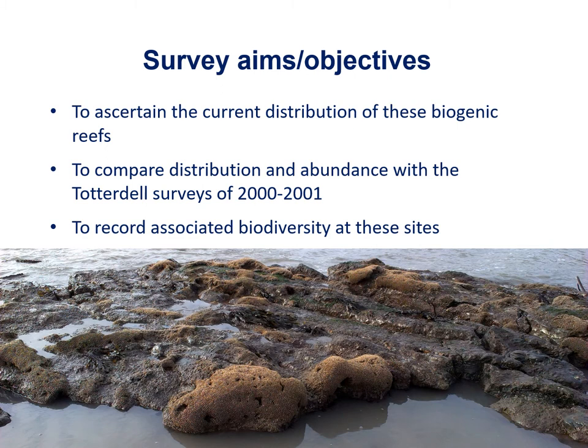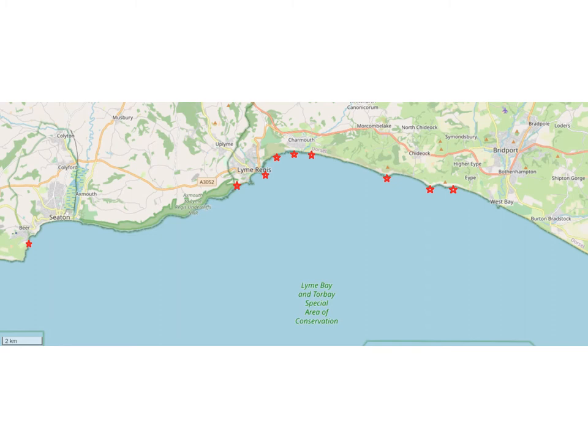This study came about originally because of the Totterdale report to English Nature, as it was then, based on field surveys he'd made in West Dorset in 2000 and 2001. The aim was to ascertain the current distribution of these biogenic reefs in that area, to compare their distribution and abundance with those original surveys, and to record the associated biodiversity at those sites. Here's a map of the study sites ranging from Beer in East Devon, the westernmost site, across to Ypres Great Ebb in the east, which is just southwest of Bridport. Most of the surveys took place in 2014 and 2015, from the west of Lyme Regis on the Devon border to Ypres Great Ebb.